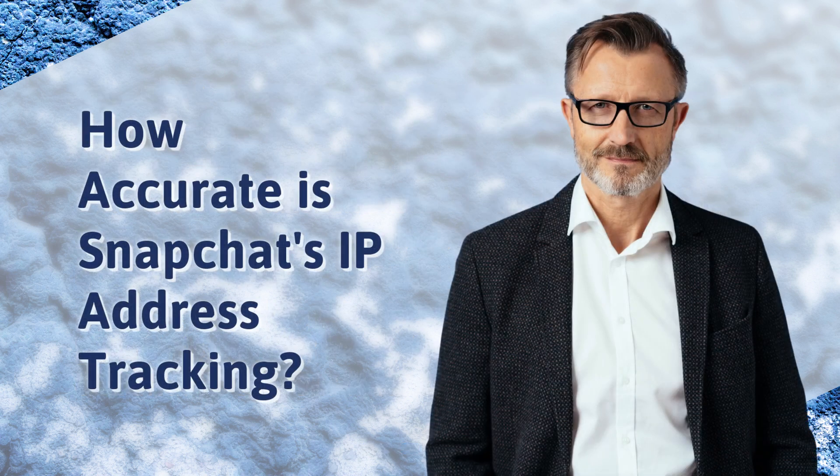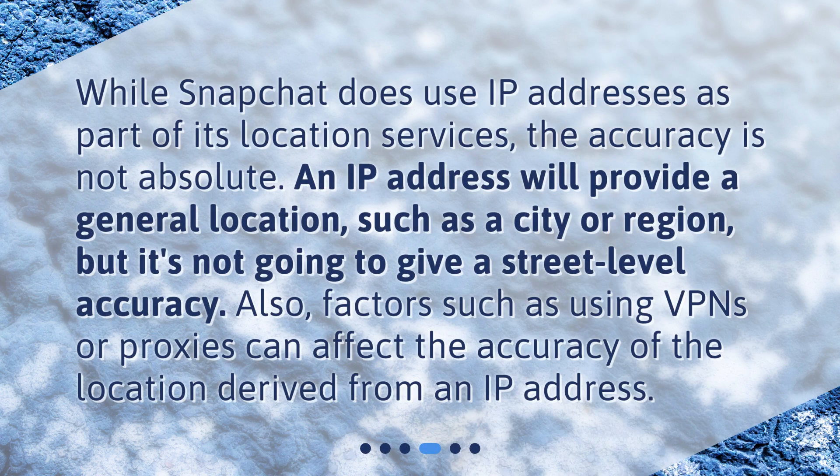How accurate is Snapchat's IP address tracking? While Snapchat does use IP addresses as part of its location services, the accuracy is not absolute. An IP address will provide a general location, such as a city or region, but it's not going to give street-level accuracy. Also, factors such as using VPNs or proxies can affect the accuracy of the location derived from an IP address.